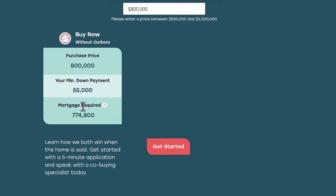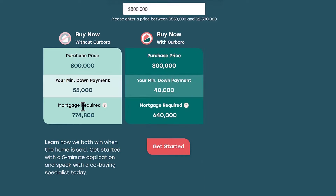This may or may not be an option depending on your situation. Now, what happens if I buy right now with Arboro? They're going to give me the full 20% down payment, so the minimum down payment I need to have is $40,000 — because I still have to put at least 5% down. The mortgage required for this purchase is $640,000 because they're giving me what I need to reach a 20% down payment, which lowers my mortgage amount.